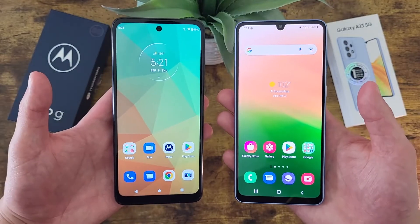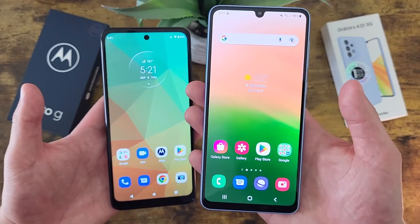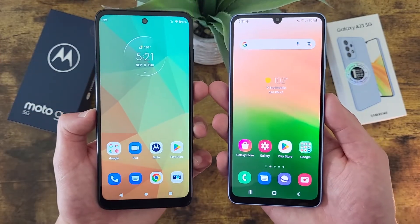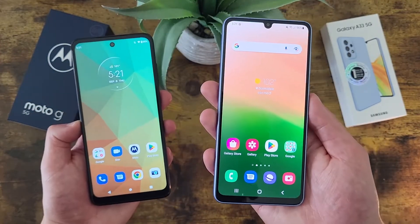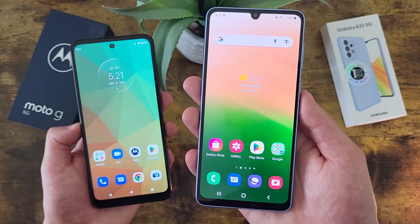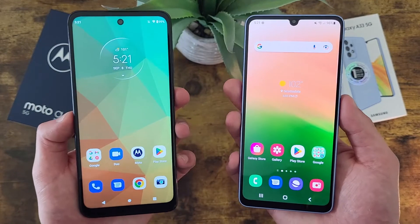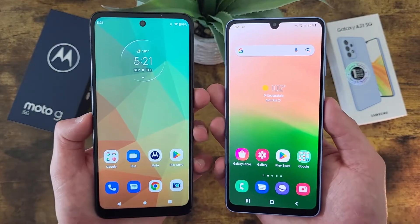Another thing to keep in mind is that with the Samsung Galaxy A33 5G we are getting NFC, whereas we're not with the Moto G 5G. So if you like to make contactless mobile payments using tap and pay, you might want to consider going with the Samsung Galaxy A33 5G, because between the two, this is the only phone that can actually do that. But of course, if you don't care about NFC, then this difference is not going to matter at all.